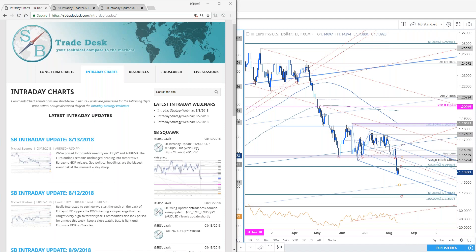Good morning, traders. Welcome to this live intraday strategy webinar on SB Trade Desk. Today is Tuesday, August 14th. Michael Boutros here with you this morning.